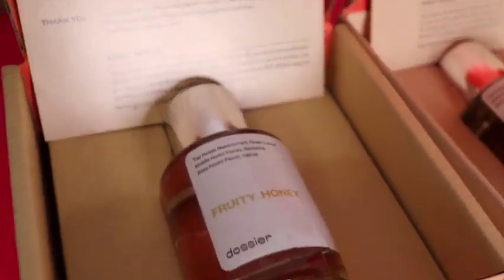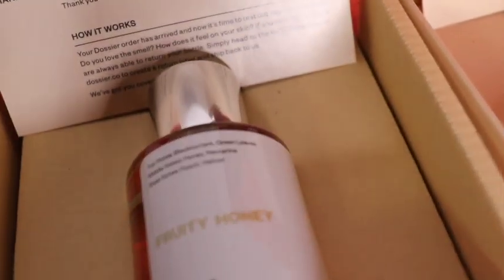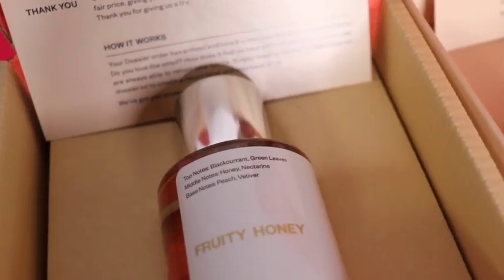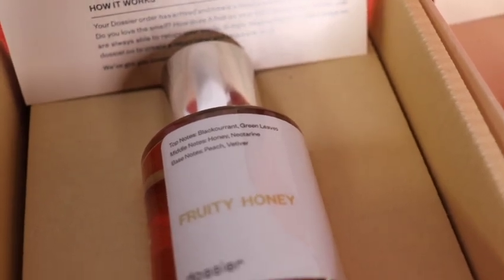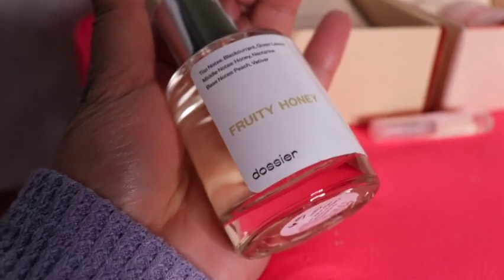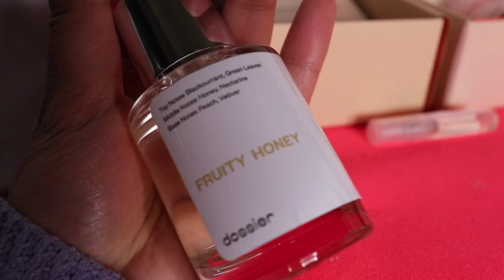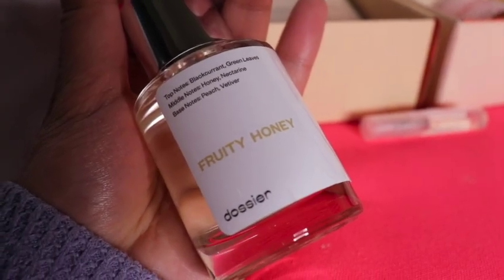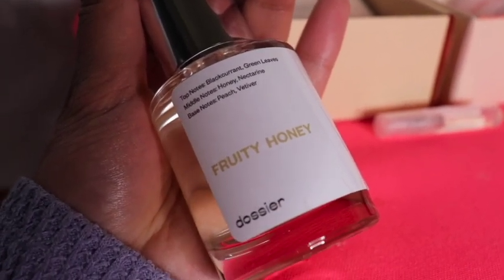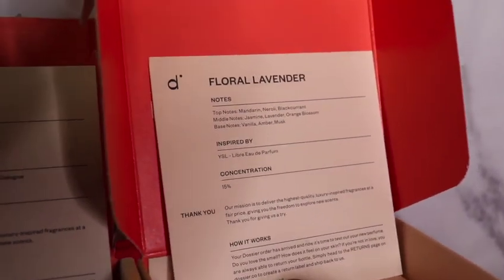The bottle shows the top notes as well as the base notes, and it's just such a cute bottle. It's really convenient to carry around — you can see it fits into the palm of my hand, so you can take it with you pretty much anywhere. Here I have Floral Lavender.